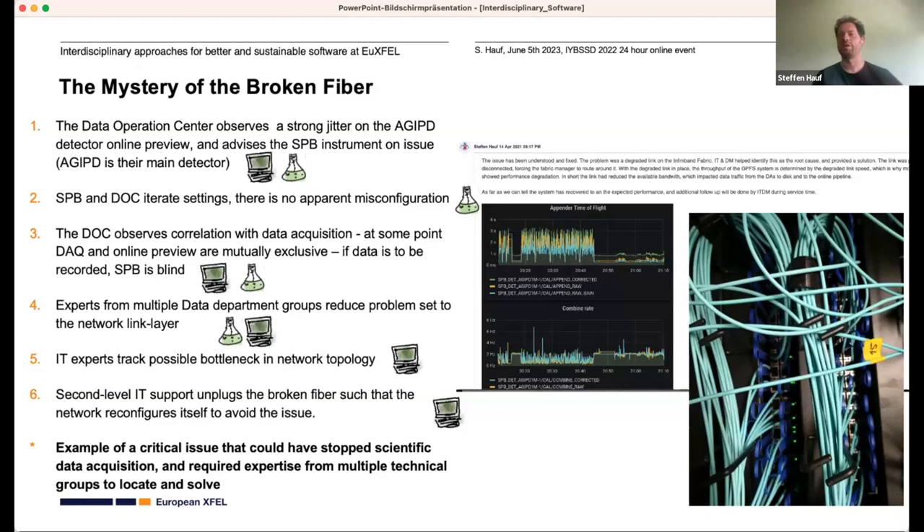If you have a detector worth millions and an x-ray free electron laser that with a few shots can burn through that detector, you need to act fast. We called second-level support experts, and at some point IT identified a bottleneck in the network. It turned out there was a broken fiber. Somebody went into the server room, unplugged it, and the network automatically reconfigured itself and avoided the issue. That's a really good example of an interdisciplinary solution to a highly complex problem, resolved within about one and a half hours.